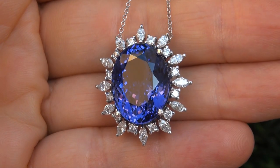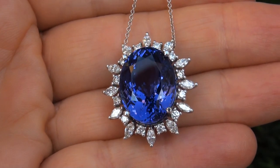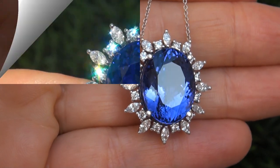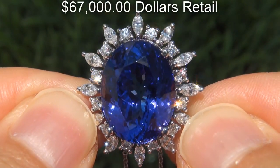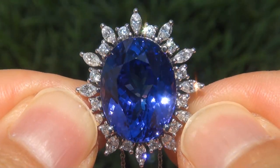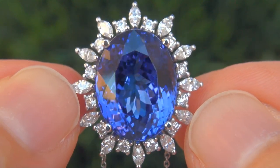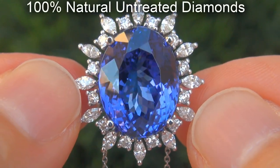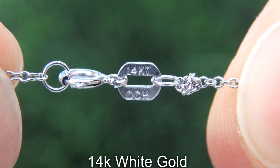The tanzanite was recently evaluated by GIA, which is the world's foremost authority in gemology, and the report will be included with your purchase. Our consignor originally paid over $67,000 retail and is hopeful to recover at least $60,000. Our gemologist also checked and verified every aspect of the pendant and confirmed that it is a genuine tanzanite accented with 100% natural untreated diamonds, and the setting and necklace are heavy solid 14 carat white gold.